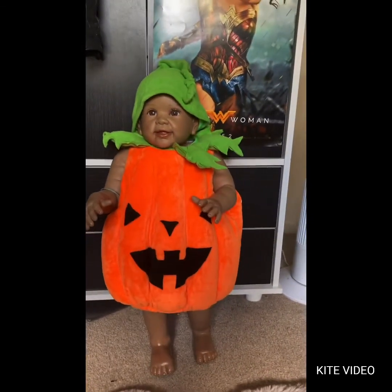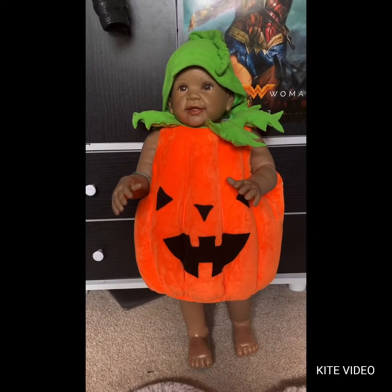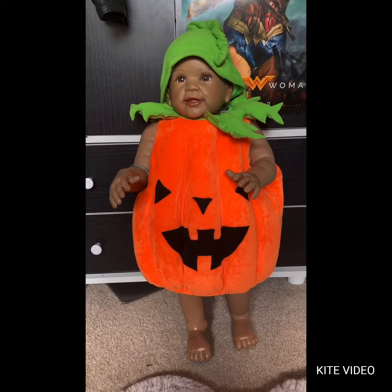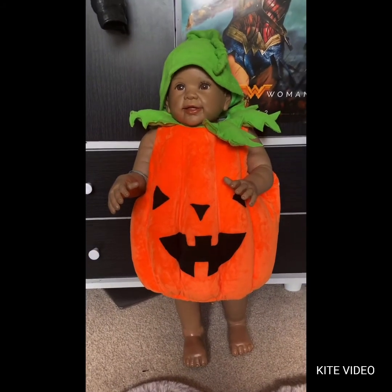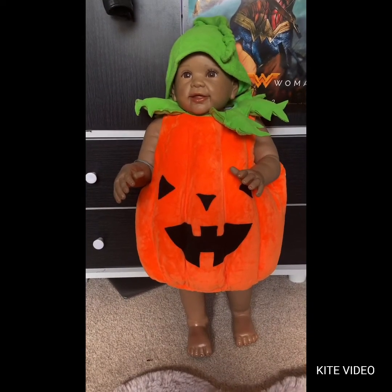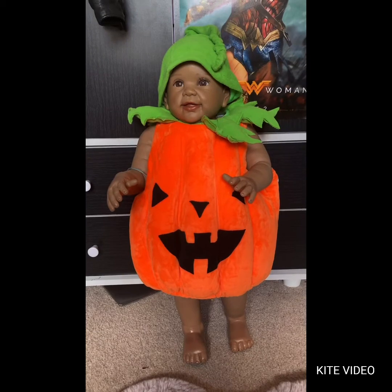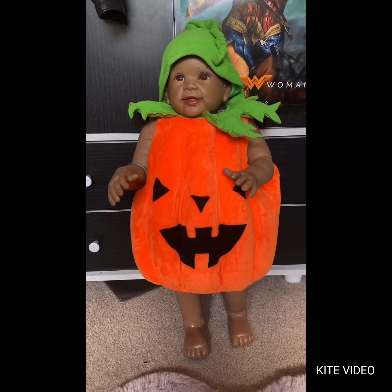I feel like Halloween is going to be pretty different this year, but I'm still looking forward to it. I love the spooky theme, I love horror films — I've got Chucky and Annabelle dolls on my desk right now. I love watching horror games but I don't like playing them as much because they freak me out too much to play — I find it too intense. But for some reason I enjoy horror films.